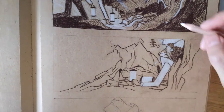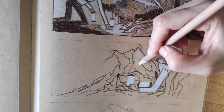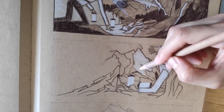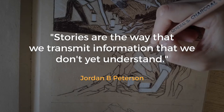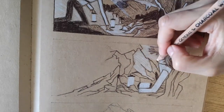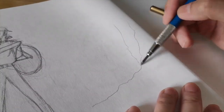Once we've got our feedback, we can use it to improve our written story in those areas where we initially had blind spots. This will increase our confidence in our story. And also, because stories are the way that we transmit information that we don't yet understand, we can use this early feedback to better understand our story. Step 2: Character Design — the next step is drawing the characters that will appear in our completed story.